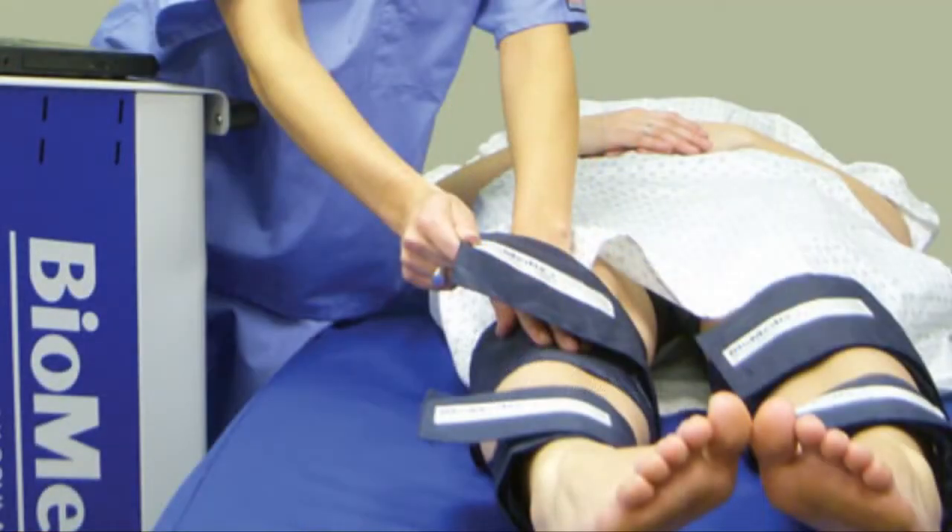Many times pain in the arch can be due to hardening of the arteries. Many times pain in the ankle can be due to a deep vein thrombosis. There are simple tests in the podiatrist's office that we have here at Adler Foot Care that are done to rule out these problems.